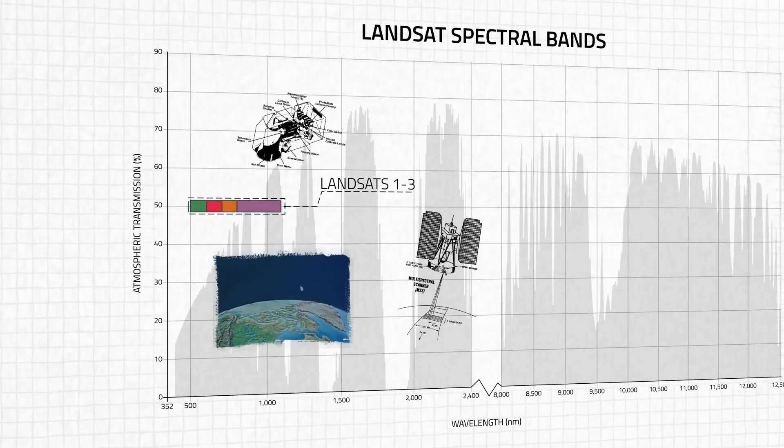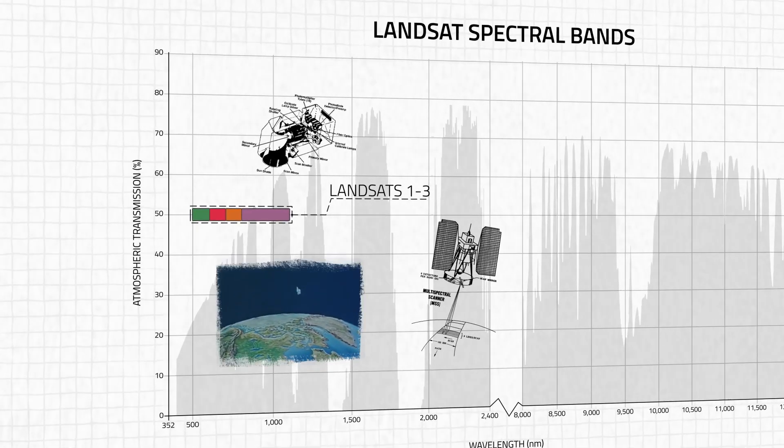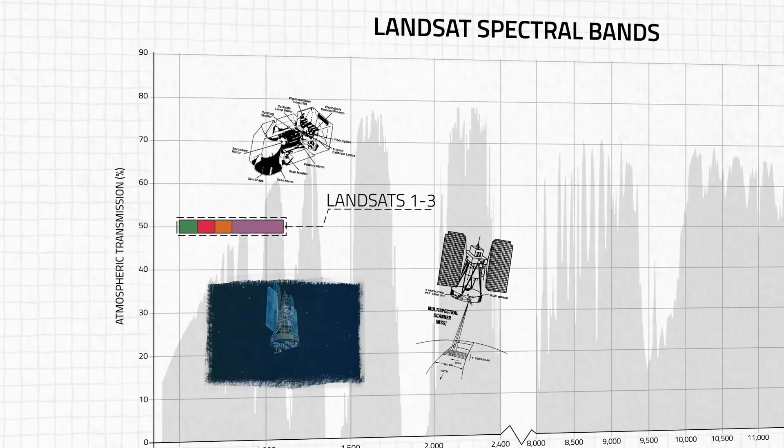The first generation of Landsat satellites — Landsats 1, 2, and 3 — were able to capture data across four spectral bands in the visible and near-infrared regions, thanks to its revolutionary multi-spectral scanner.